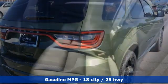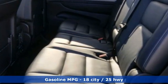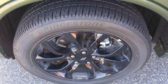It comes with great features you'll love: V6 engine, heated bucket seats, streaming audio, and rear parking sensors.